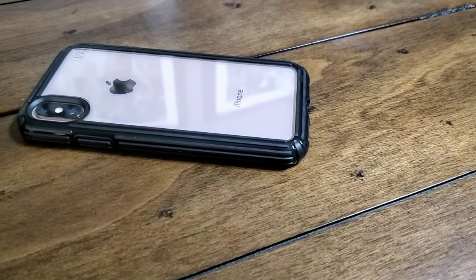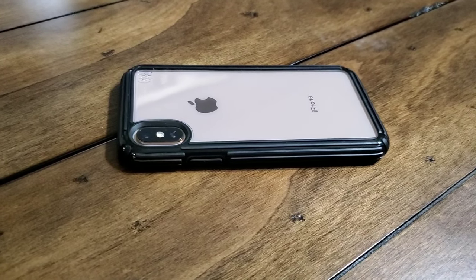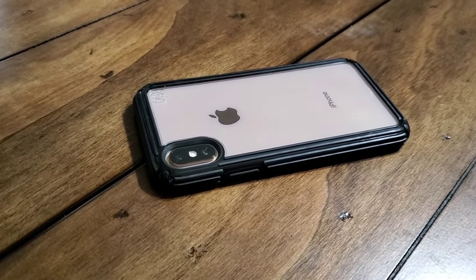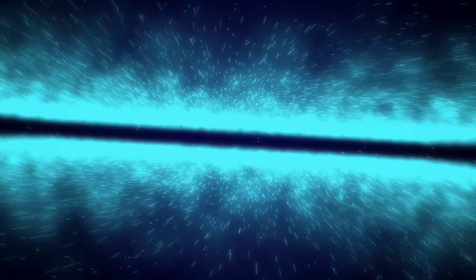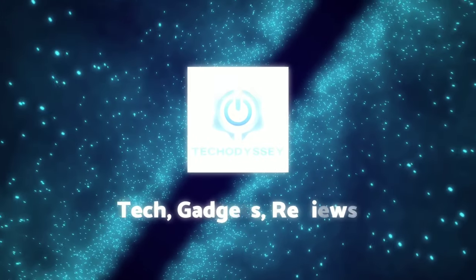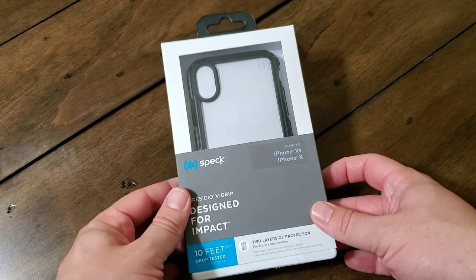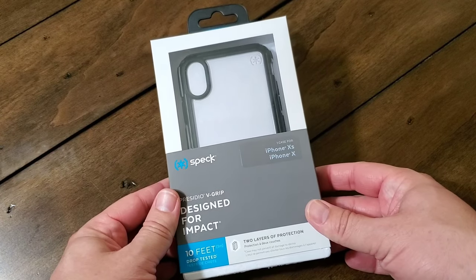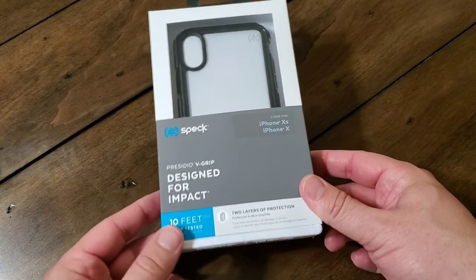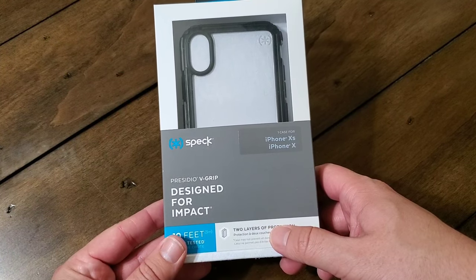If you had to pick one protective phone case, what would you pick? If you're not sure how to answer that question, I've got a good option here — the Speck Presidio V-Grip. Hey everybody, welcome back to Tech Odyssey. Today I'm here with a review of the Speck Presidio V-Grip case for the iPhone X and the iPhone XS. It's one of their newer styles of cases, and I like it quite a bit.